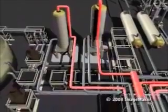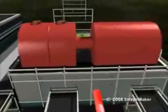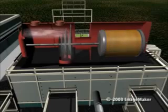All steam created in the plant is sent to a turbine on site. The force of the steam spins the turbine's blades, which turns a shaft connected to an electrical generator.